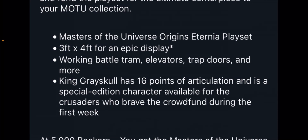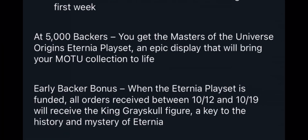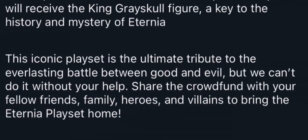Interestingly, we now know that King Grayskull is actually an early bird. This is something Mattel has used to great effect before — I think they did this with one of their WWE rings with a Macho Man figure, but I'm not super knowledgeable on that, so you can correct me in the comments. 5,000 backers is what it's going to take to get this thing off the ground. It's clarified that King Grayskull is an early backer bonus: when the Eternia playset is funded, all orders received between October 12th and October 19th will receive the King Grayskull figure — a key to the history and mystery of Eternia.